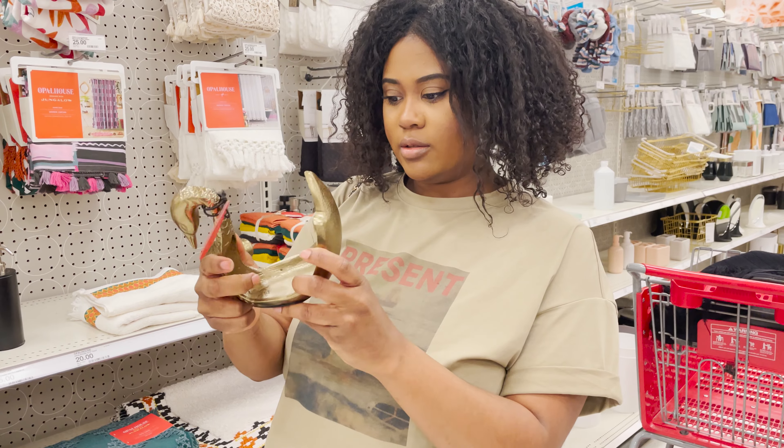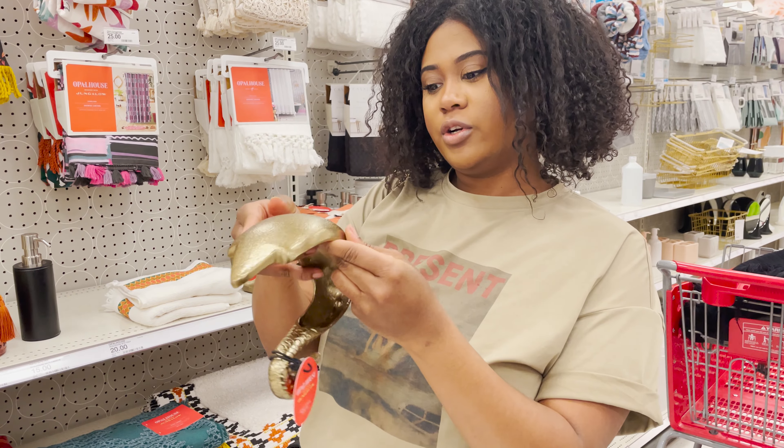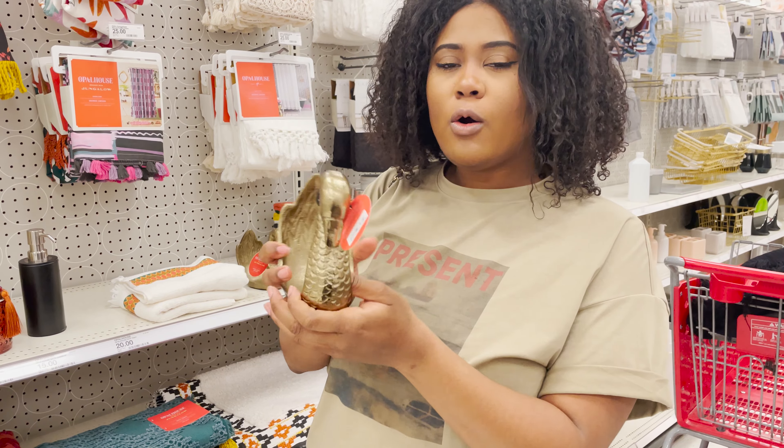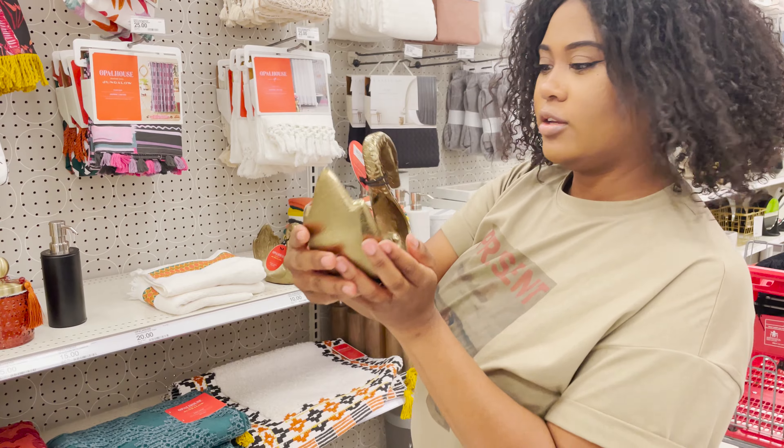I'm trying to figure out what this is. This is from Opal House — oh, a hand towel holder! Like after you wash your hands, you just put the towel there. This is cute.